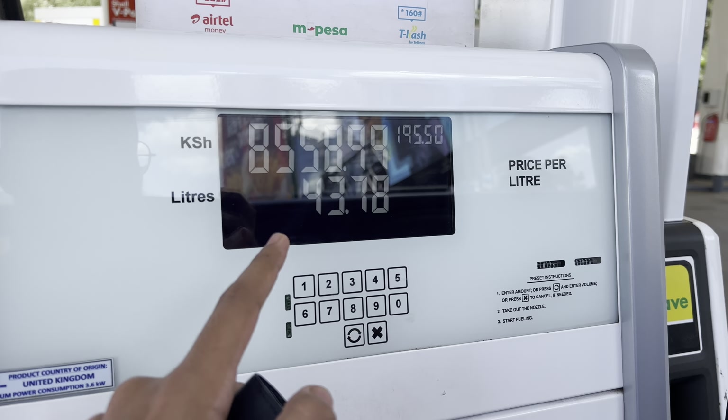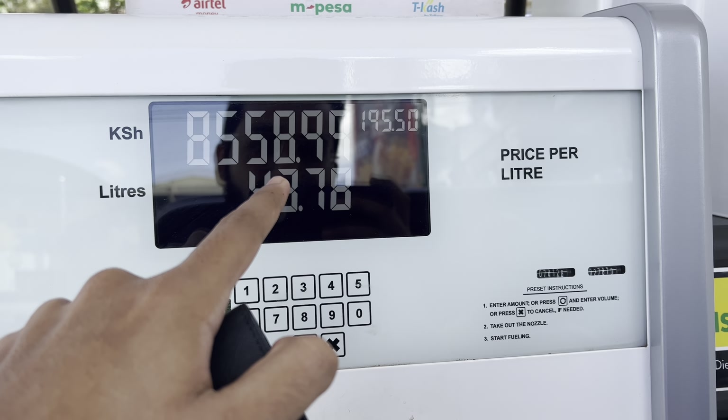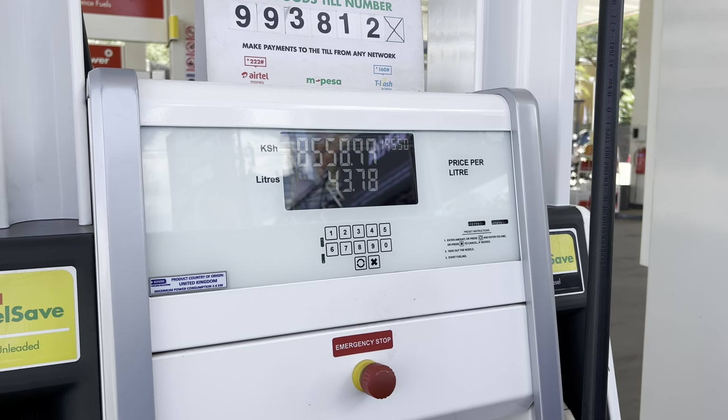We filled up the tank — 44 liters went in, costing 8,558 shillings. It's taken us 300 kilometers according to the dash, so let me do a quick calculation and tell you what it's cost us.